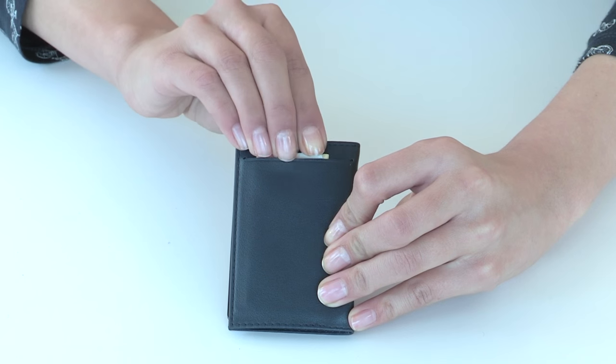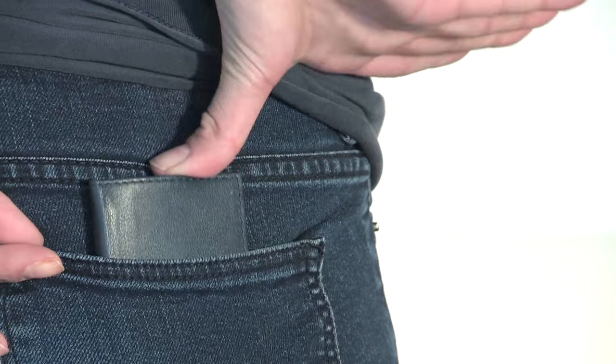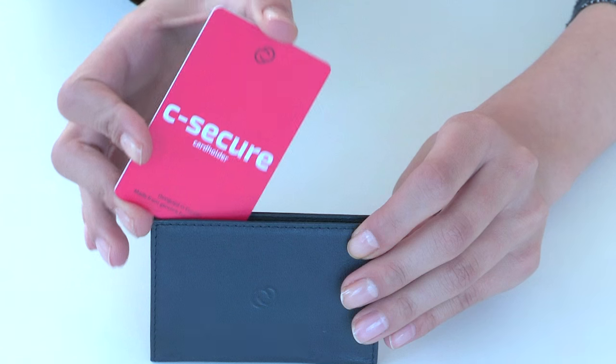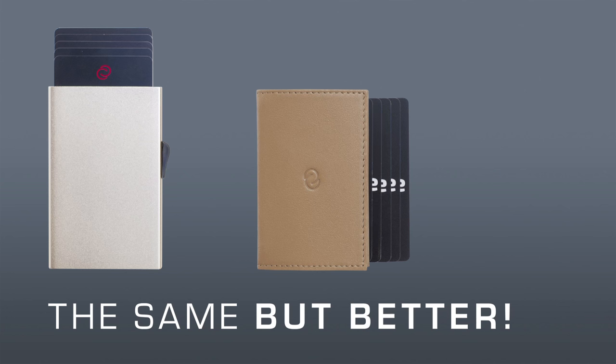It will never be a problem of size. It fits in all pockets, even in slim design trousers. So you can take it everywhere and no one can steal your personal information. Thank you for your support and have fun with it!